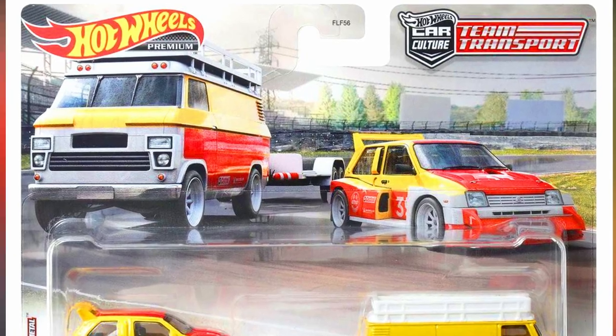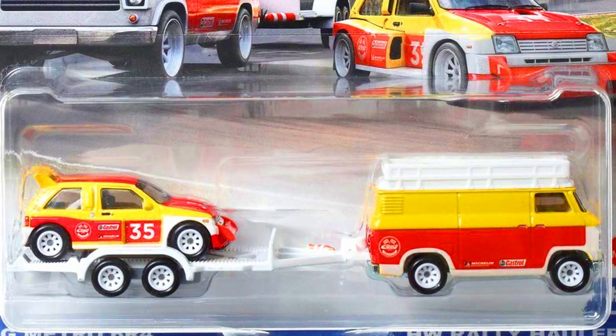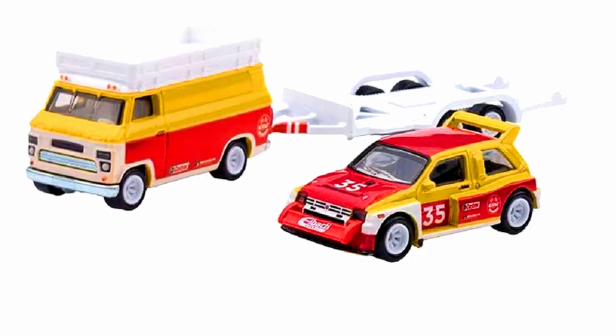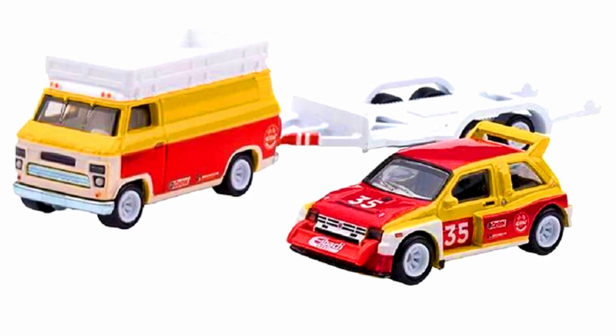The second set from Team Transport is a 1986 MG Metro 6R4 and a rally hauler. This set features a beautiful two-color tone of yellow and red with a white trailer attached to the van.